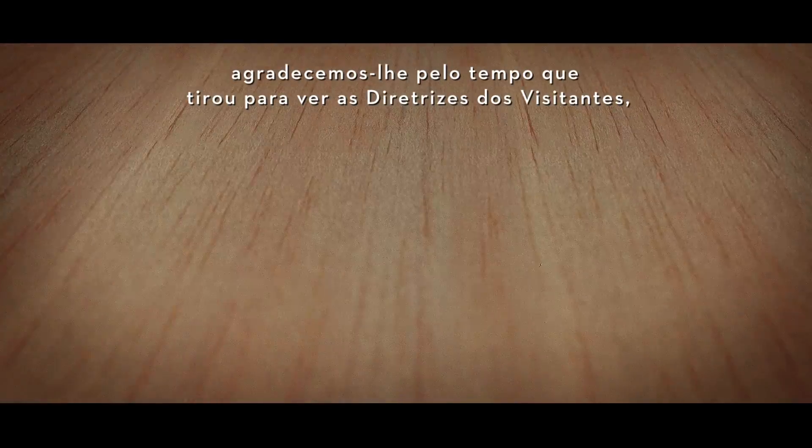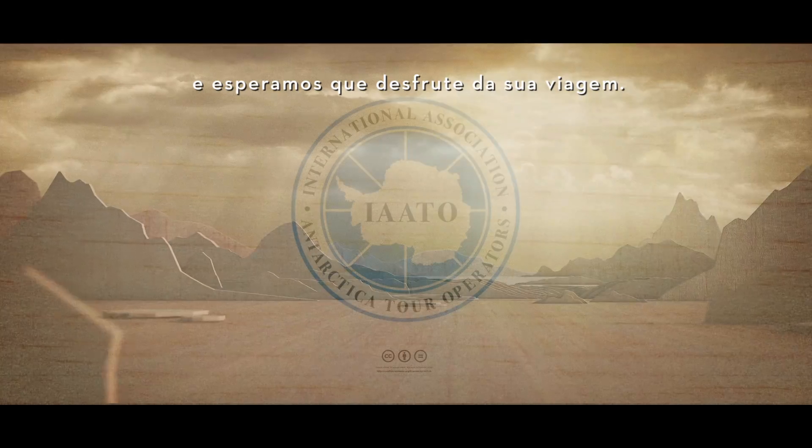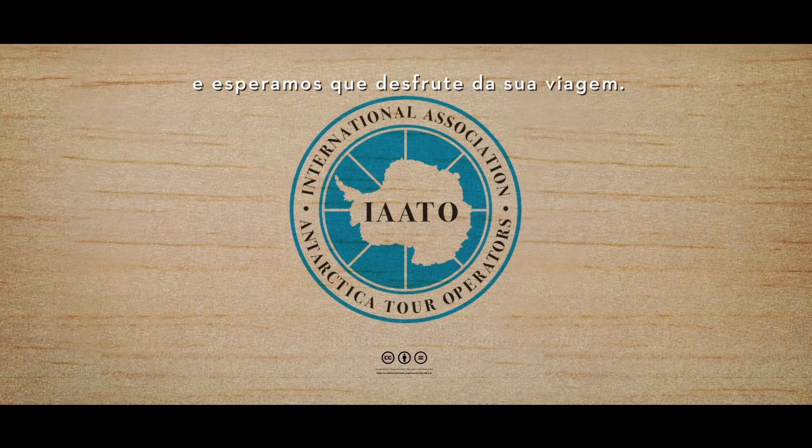On behalf of Antarctica and IAATO, we thank you for taking the time to watch the visitor guidelines and hope you enjoy your journey.